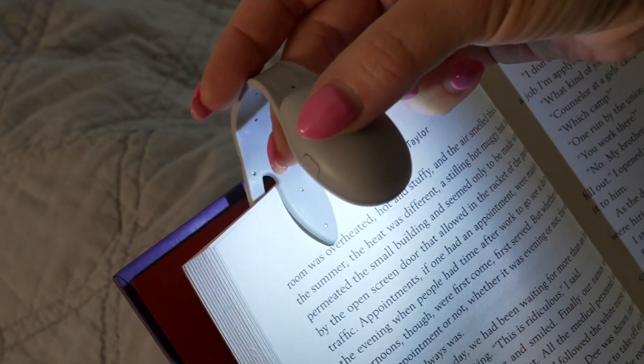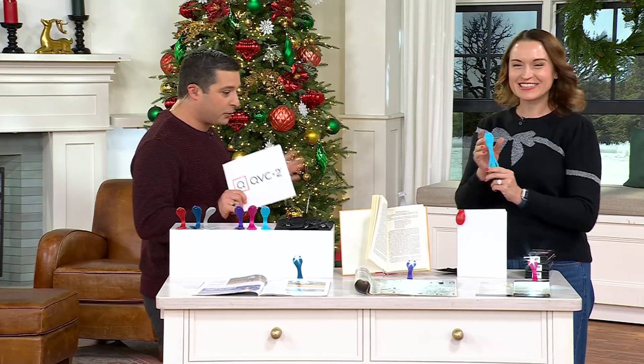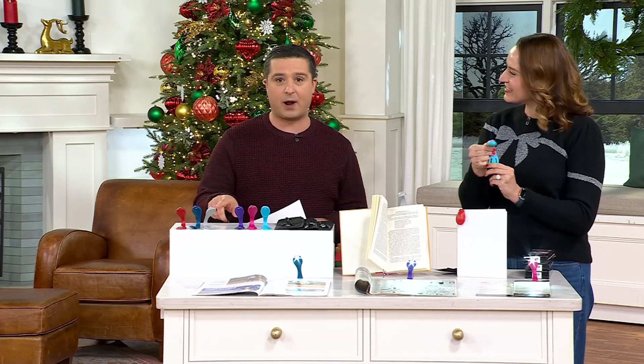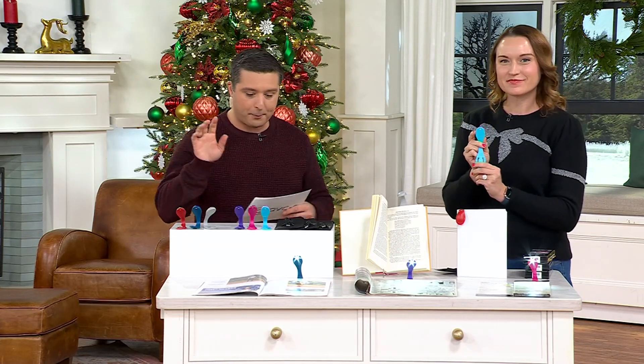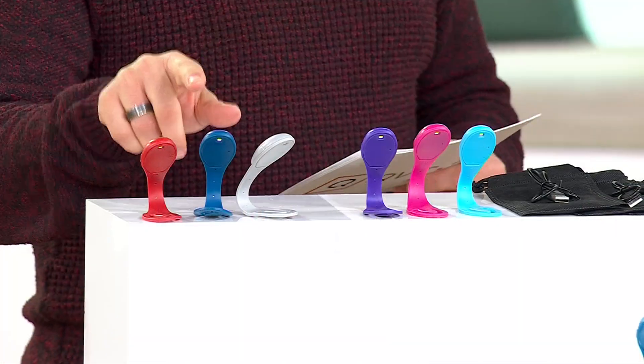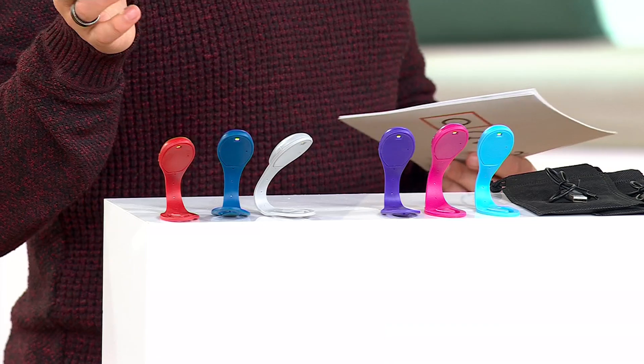Kylie Watts is joining us in studio right now to show us what has been such a popular present here at QVC. Two different color options — you have the bright color option that you see right here, and this is the neutral color option. There was a third one, but that's already sold out at this point.